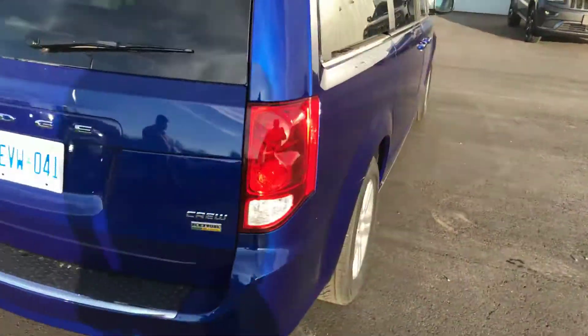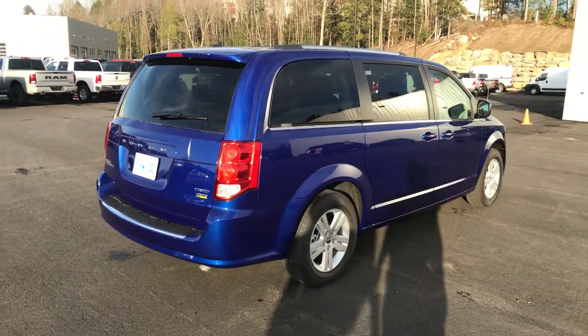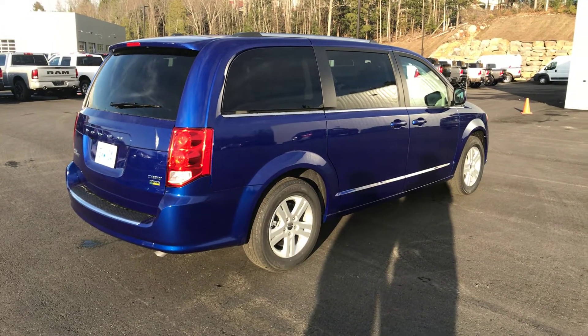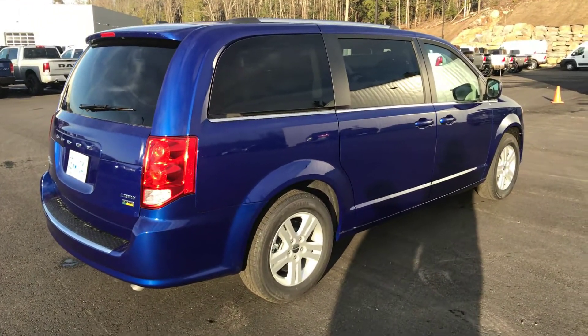Just letting you know — I know the other thing you mentioned was color preferences. If blue is not your first color, that's not a problem. I do have others in pool stock, but if the Crew variant is the trim level that's going to work best for your lifestyle, let us know and we can work on it from there.